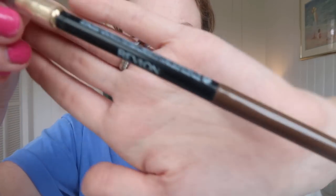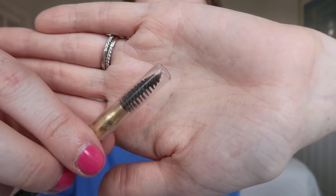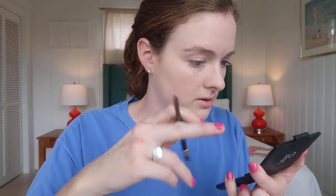The next thing I do is fill in my eyebrows. This is the Revlon Colorstay Brow Pencil in color 210 Soft Brown. On one end it has a little spoolie and on the other end it has a twist-up pencil. I just kind of brush them out and do short strokes. I have very thick eyebrows — I always have. After I fill them in they always look really crazy because of how thick they are, so I always use the spoolie to go in and soften it up.